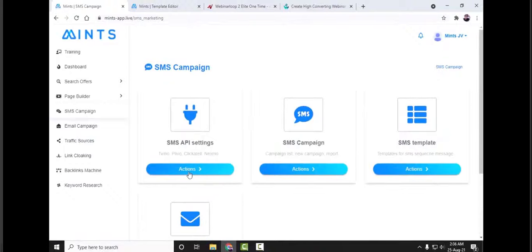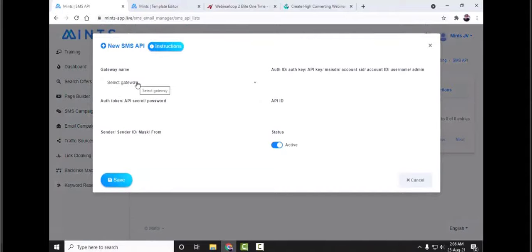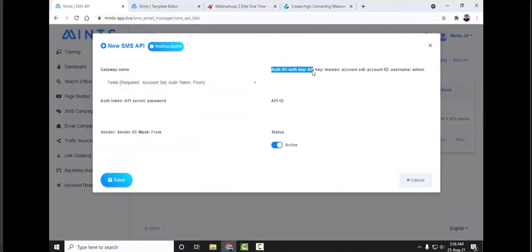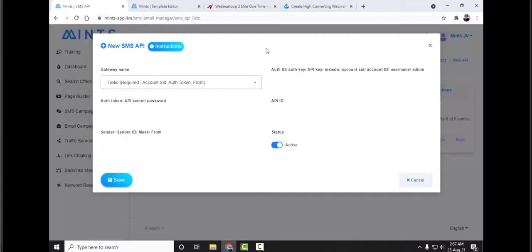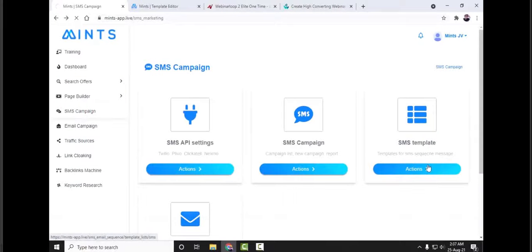For SMS API settings, click to add a new API connection and select the gateway from the dropdown — choose which one you're using. Then insert the authentication ID, authentication key, or API key. The names may differ for each gateway but the function is the same. If you're using Twilio, put in the account SID, account token, and sender. If using Plivo, insert authentication ID, authentication token, and sender name. If using Nexmo, use the API key, API secret, and sender. After that, activate the status box and save it.